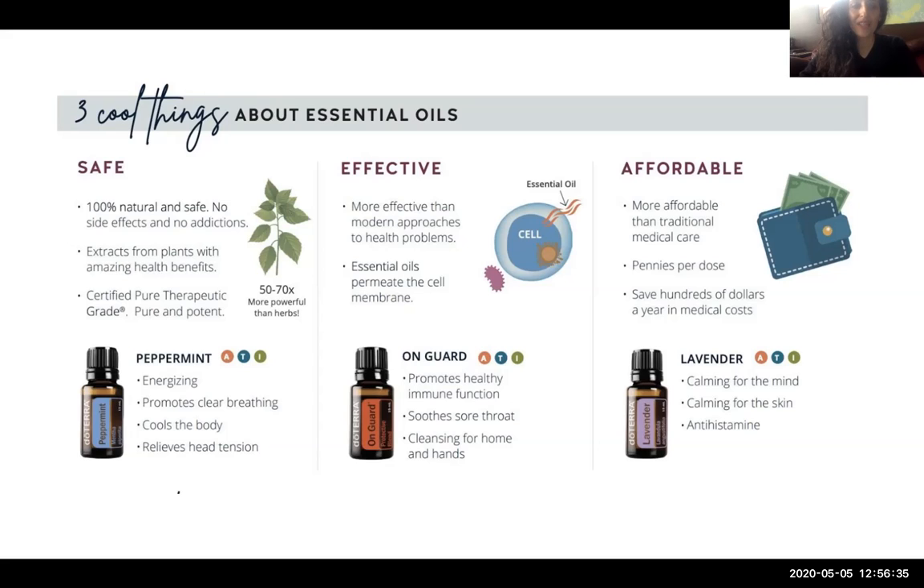Peppermint is a great energizing oil. I love to use it to help clear any brain fog — if you have that afternoon two o'clock slump, instead of reaching for sugar or coffee, use a little drop of peppermint. It helps to boost energy, promotes clear breathing especially for runners, helps cool the body down if you feel too heated, and is really wonderful at relieving head tension.